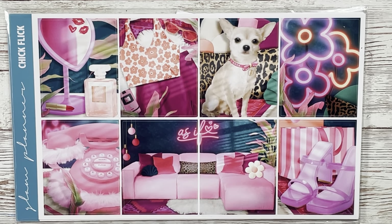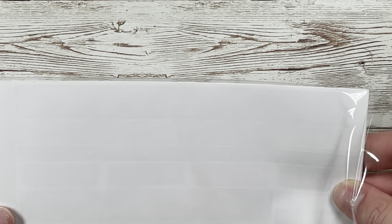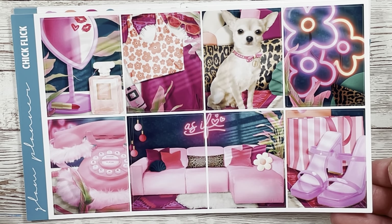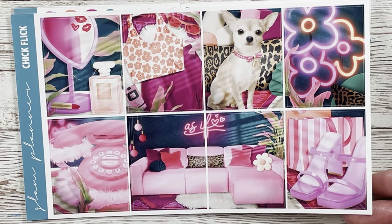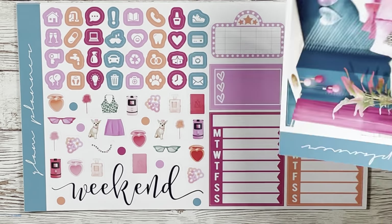She mentioned she wasn't sure this kit was her vibe but loved the colors. I had been looking for this kit and nobody was selling it, so I messaged her and said if you want to sell it I'm willing to buy it. It's the Chick Flick kit — the March 2023 mystery for Glam Planner — and it is Legally Blonde themed, which I ironically watched on the way home from my latest trip.